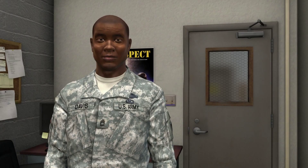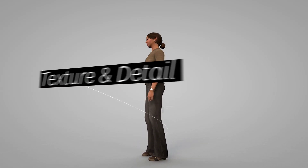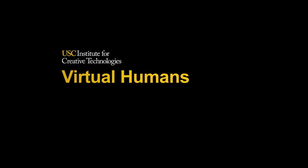The University of Southern California Institute for Creative Technologies brings computers to life. Our Virtual Humans project is an internationally recognized research and development effort to create independent, interactive characters that look and act like real people.